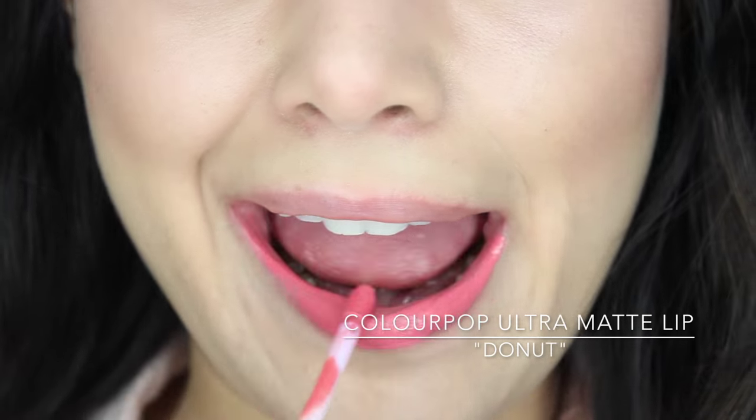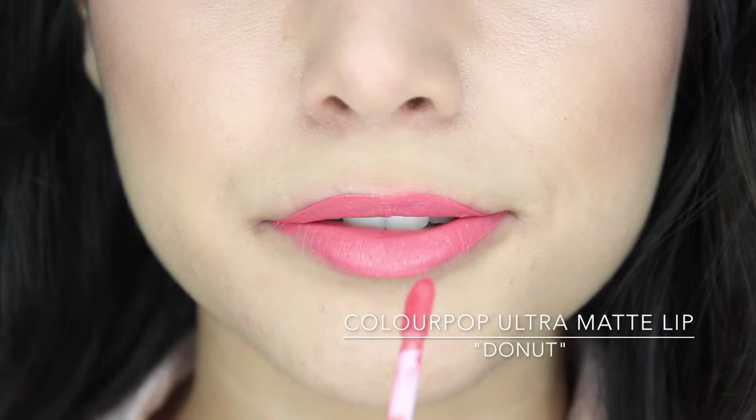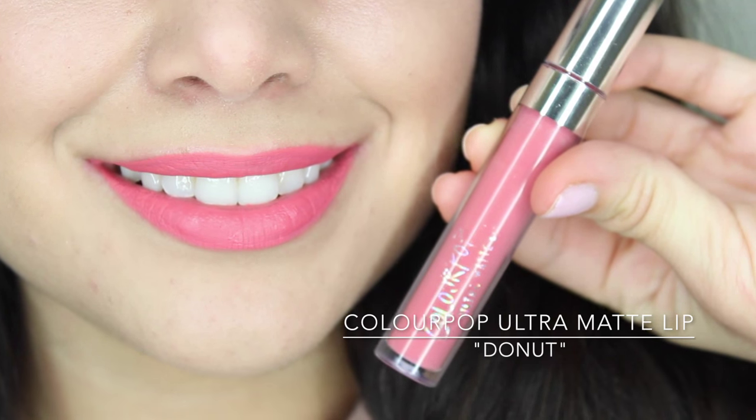Last but not least — and the color I'm wearing right now — is ColourPop's Ultra Matte Lip in Donut. This is one of the original shades from the Ultra Matte Lip launch and it's been my favorite ever since. It's a bright blush pink that I think is very wearable because of the balance of undertones — it has a neutral feel despite being a bright pink, so it works with a lot of different skin tones. These are ultra matte, so I suggest putting a balm underneath. Also, a little trick: do not rub your lips together during application — let them dry with your lips slightly apart for that full coverage matte look.